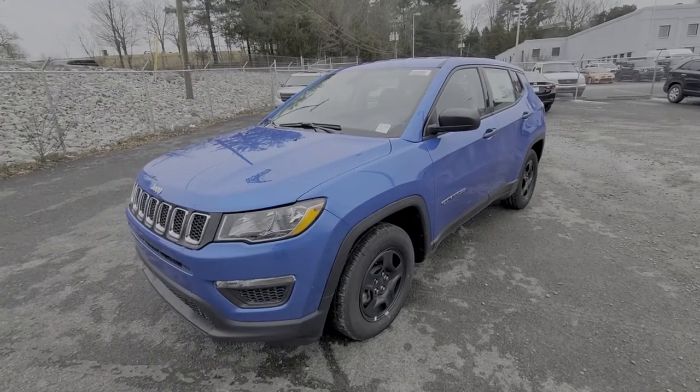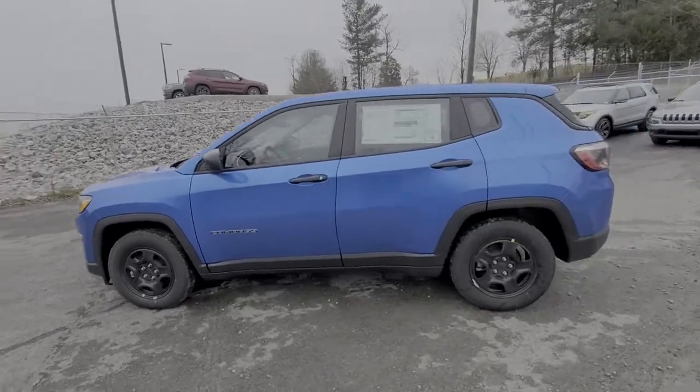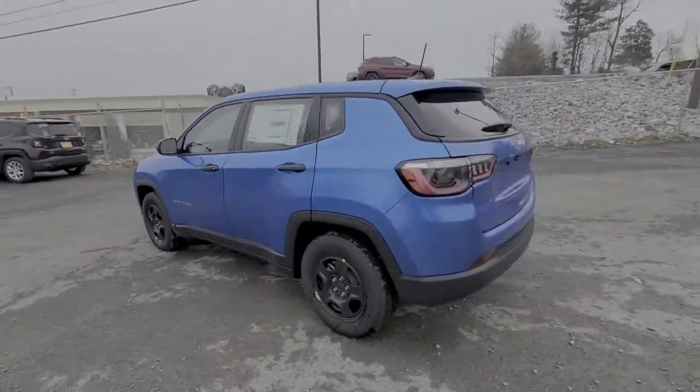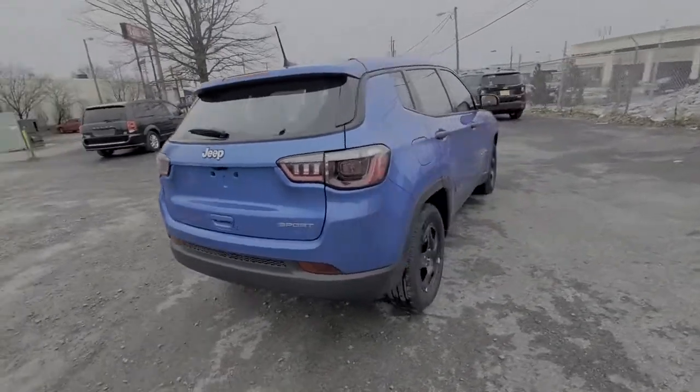Get a feel for the 2021 Jeep Compass. The Compass delivers refined sophistication, versatile SUV capability, the latest safety features, and an adventurous spirit.